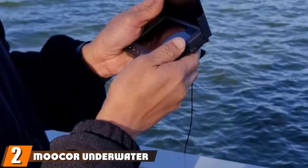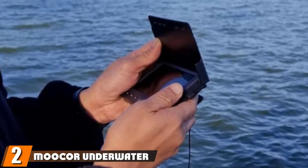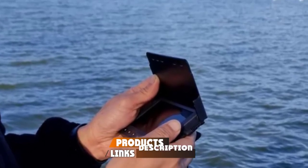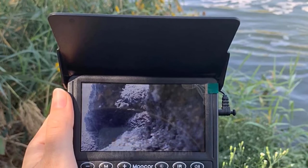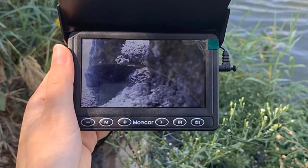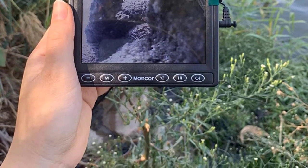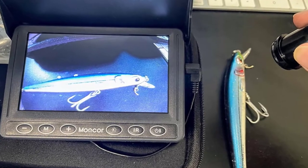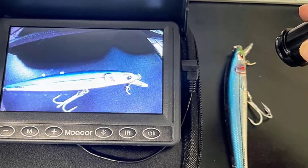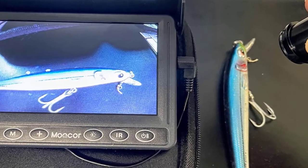Moving on to number two, we have the Mukher Underwater Fishing Camera. A wide-angle, 130-degree camera attached to one of the strongest cables on the market are highlights of this durable ice fishing camera. Mukher receives high marks for functionality, features, and performance in consumer reviews. An added feature of this system is a 4-power zoom, a feature not available on most underwater cameras. Fish can be brought closer to the camera with the zoom, allowing excellent views as they strike the bait.